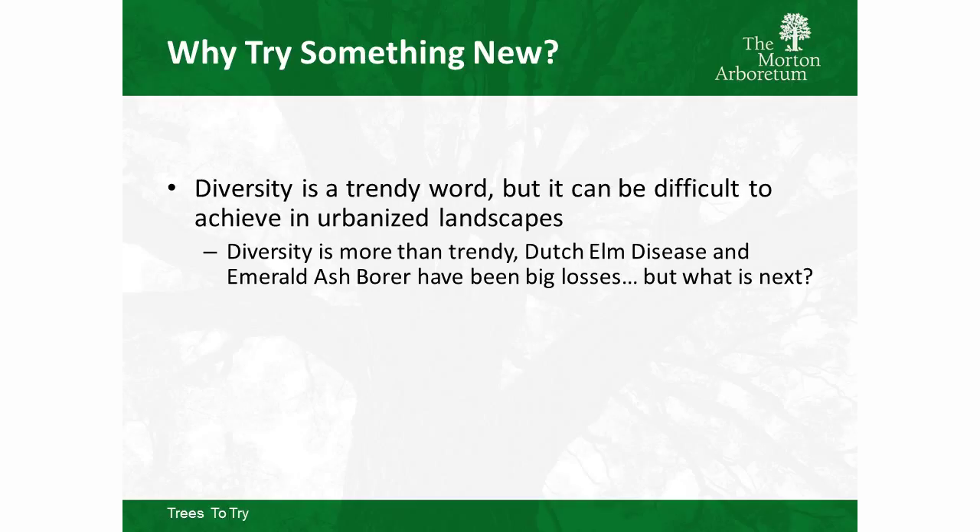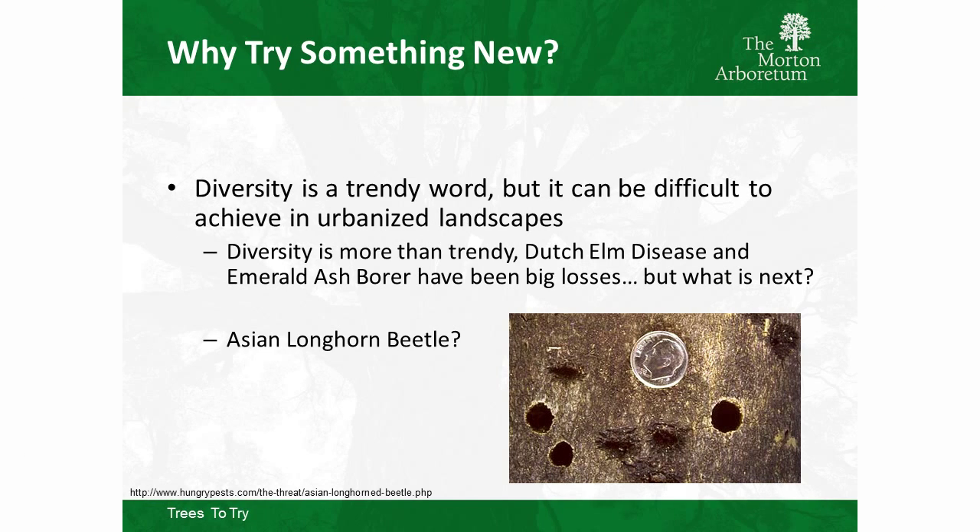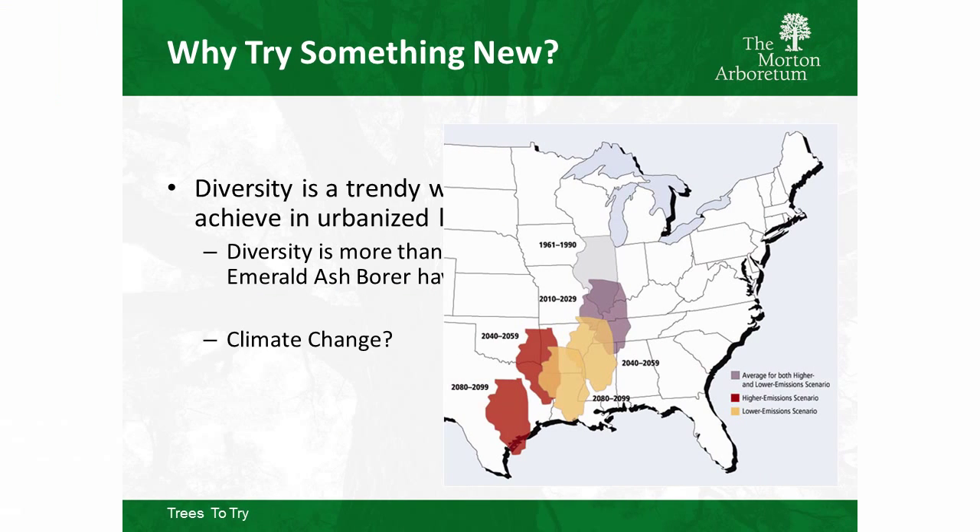Diversity is a trendy word, but it's hard to achieve in an urbanized landscape. We lost the American elms, we're losing the ash — what might be the big next thing? Asian longhorn beetle has been in Chicago and was exterminated, but it might come back. And we have to deal with climate change; it's pretty alarming if you look at Illinois potentially migrating to a Texas-like climate within the next century.